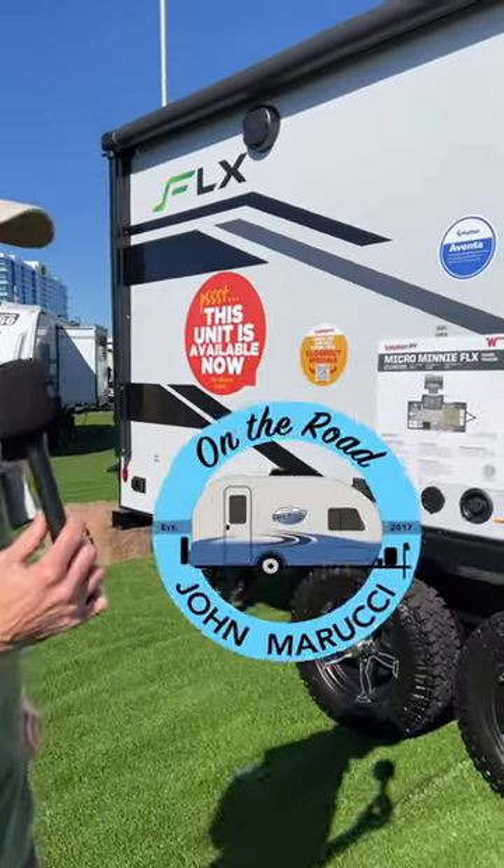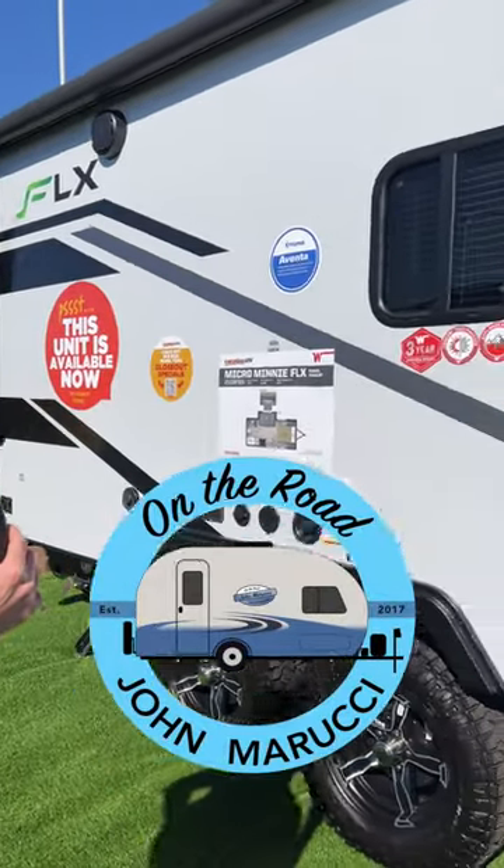Hey, it's John Marucci again. We're looking at this Micro Mini, this Winnebago Micro Mini 2108FBS.